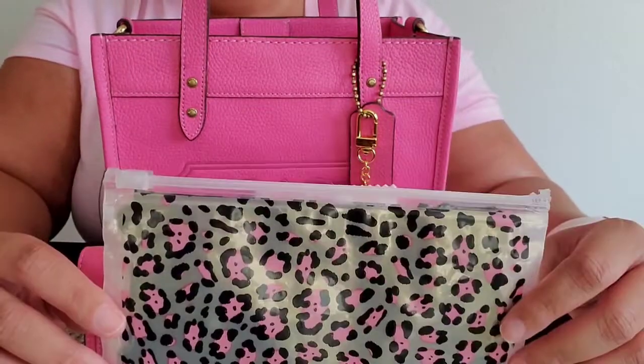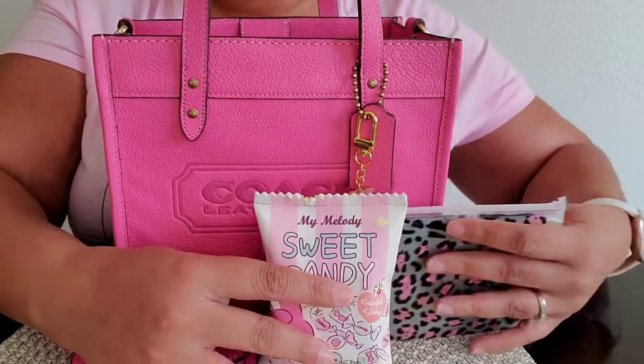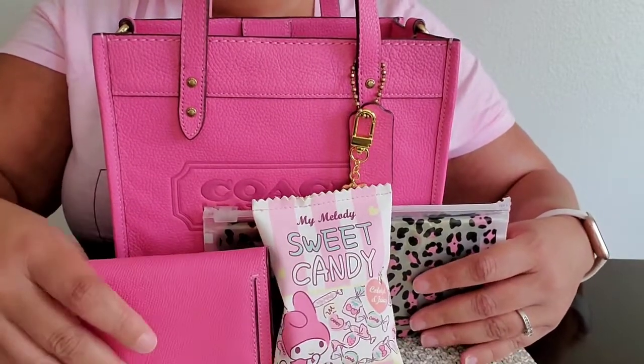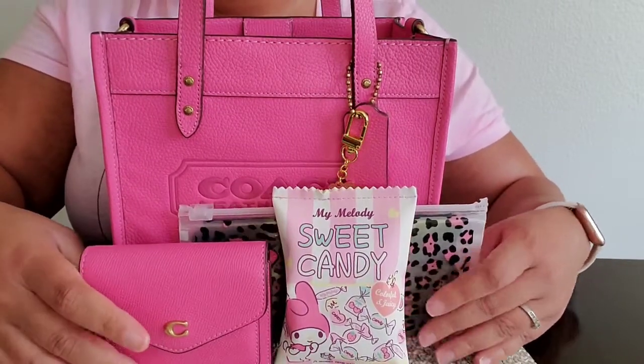I also have my mask pouch. It was almost 100 degrees today so I did not wear a mask, but I'll probably wear one in the movie theater depending on how many people are in there when we go.